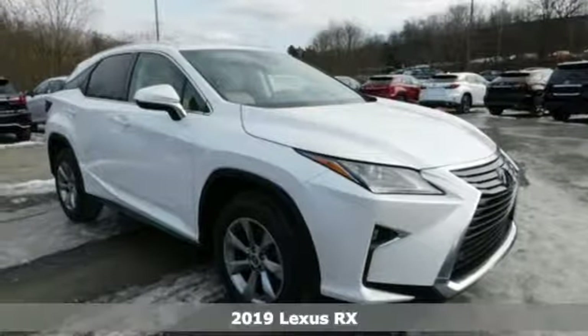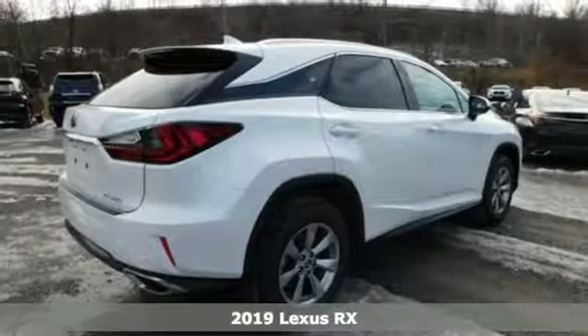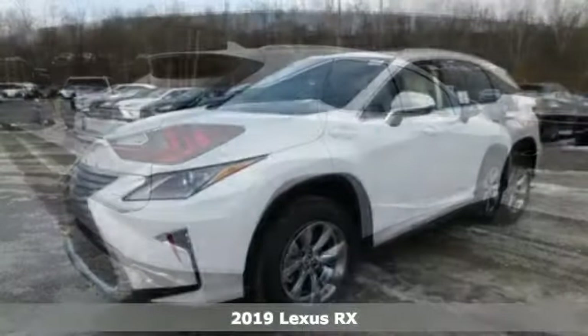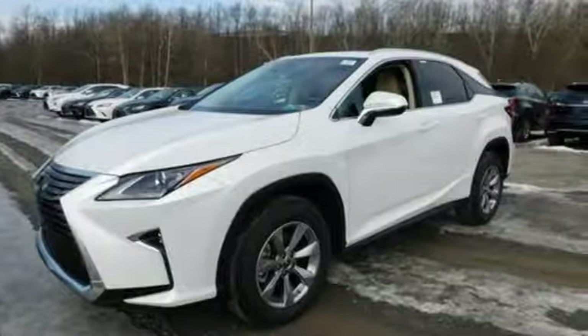It's a new 2019 Lexus RX. This RX is a luxury without apology. Sink into the driver's seat and experience its intense elegance. It comes with great features you love.